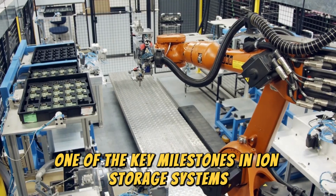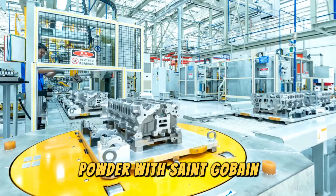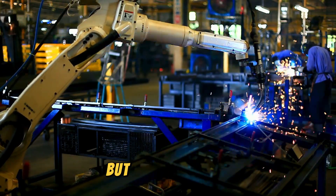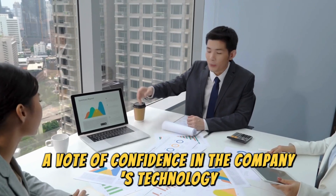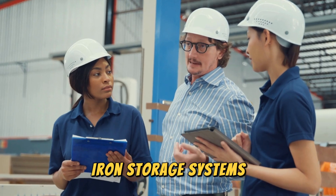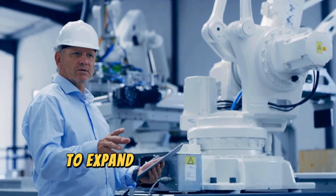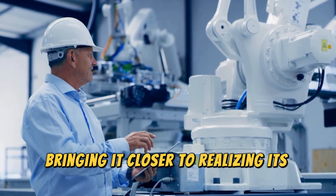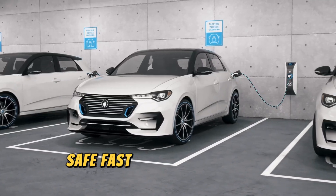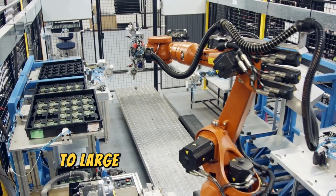A key milestone in Ion Storage Systems' journey toward mass production was the conclusion of a supply agreement for ceramic powder with Saint-Gobain, a leading materials and solutions company. This strategic partnership provides Ion with access to essential materials, and Saint-Gobain has also made investments in Ion Storage Systems as part of its commitment to scaling up production. Ion Storage Systems also successfully closed a $30 million funding round in summer 2022, enabling expansion of manufacturing capabilities. The company describes their solid-state batteries as simple, safe, fast-charging, and cost-effective.